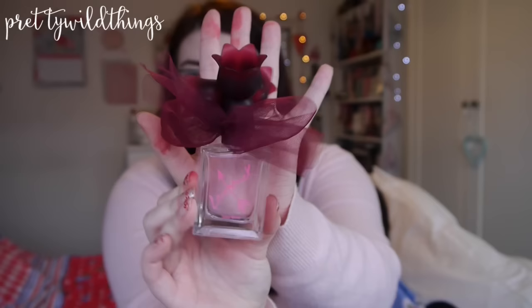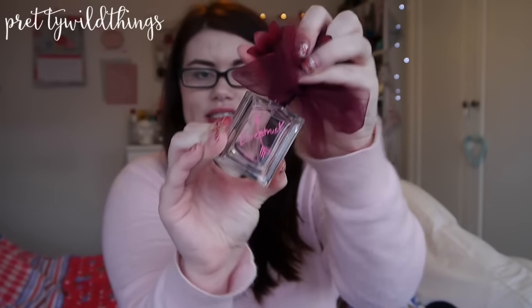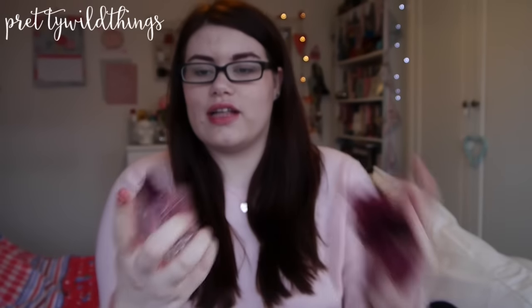I'll show you the bottle so you can see what it looks like. It's the Vera Wang Love Struck. It's got little flowers on the top and then just a nice little square bottle and it smells so good. It's like the perfect day scent.